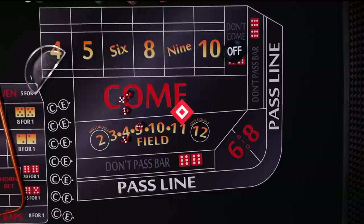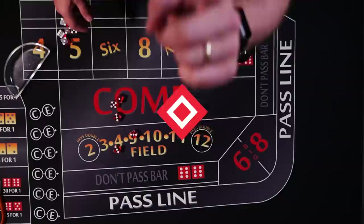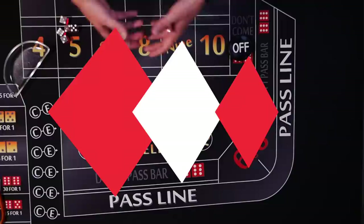Number ten: dice change. Fresh dice are brought in at any time, even during a long hot roll, and this will often happen during a shift change. Number eleven: surveillance — the eye in the sky. Every game is watched and recorded on camera with a team dedicated to ensuring fair play. The table crew is also watching at all times, and there are mirrors along the sides of the craps table to give them a better view.